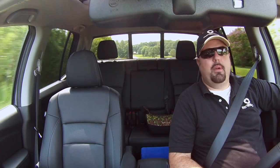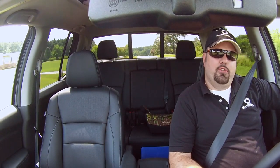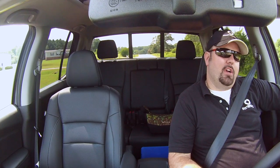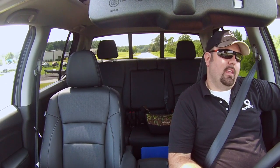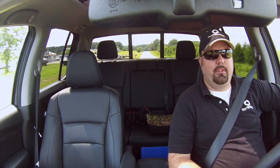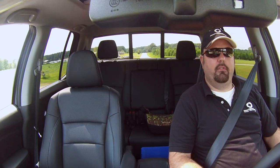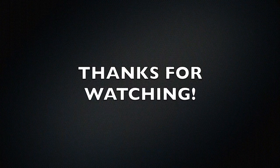Thanks for watching my review of the 2017 Honda Ridgeline RTLE. Hope you enjoyed the video — if you did, like and subscribe, I really appreciate it. Fantastic truck — Honda did a great job with the new body style and all the new redesigns and features. Thanks for watching.